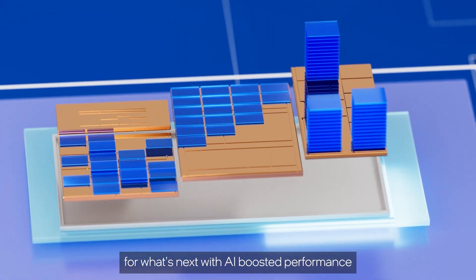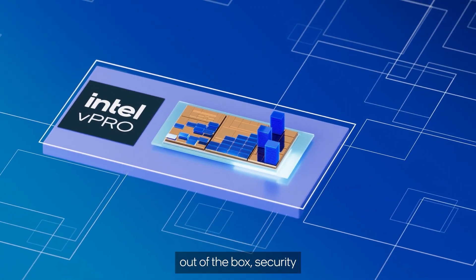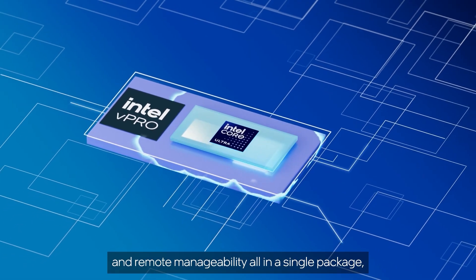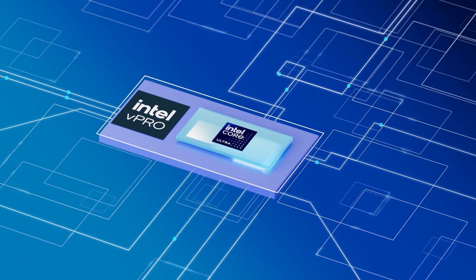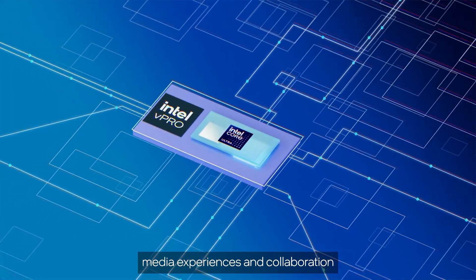And with Intel vPro, your business is ready for what's next with AI-boosted performance, out-of-the-box security, and remote manageability, all in a single package. So you can enjoy better productivity, media experiences, and collaboration.